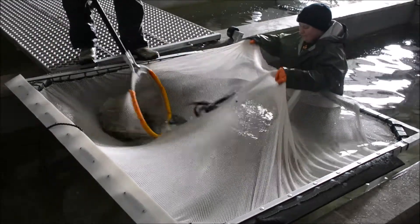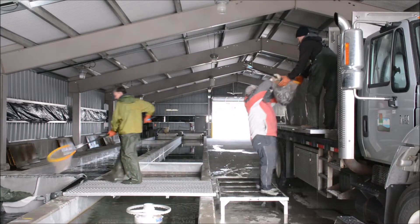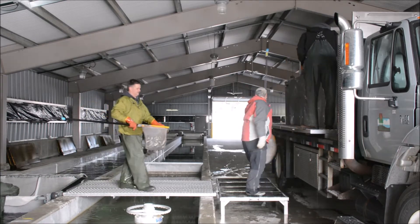We have our small fingerlings up in the buildings that have grown out of the space that they have in the circular tanks, and we need to make a little bit more room for them. So we're stocking out our yearlings and moving everything around at the hatchery, so we stay full throughout the year.